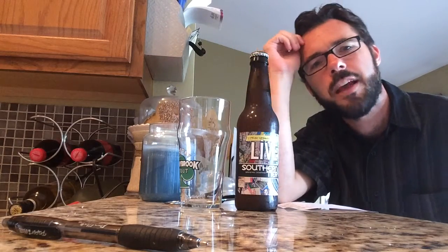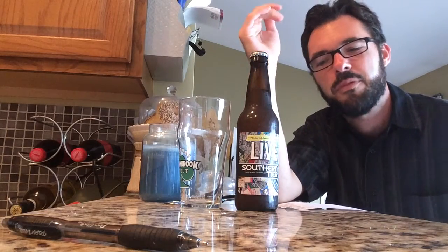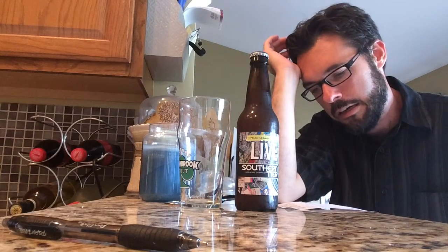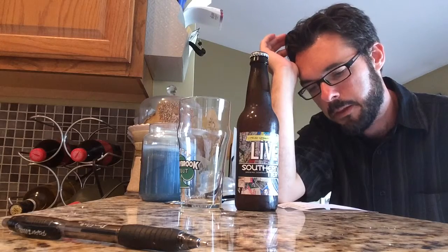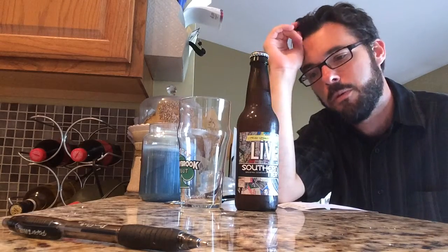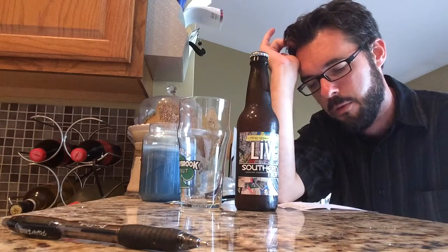It comes in at 5.5% ABV. Usually with session beers, you think of maybe below 5%, so 5.5% called a Session Ale is maybe a little sketchy. It is an American Pale Ale. It gets an 88 on Beer Advocate, which is very good, and a 96 on RateBeer, which is really excellent. It's described as strong citrus hops balanced with malt breadiness.